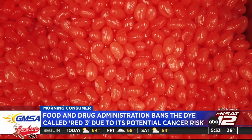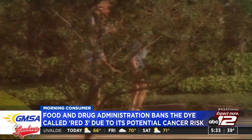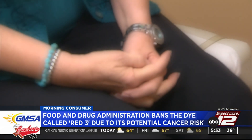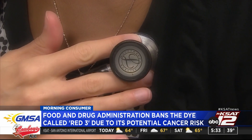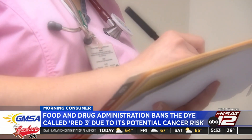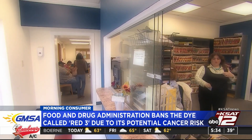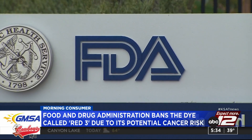Popular foods like Doritos and hot Cheetos have red dye number 40, which is still regulated by the FDA. Those of you who are big fans of Big Red — that also uses red 40. So you're in the clear there. Although there are some concerns about red 40 causing some behavioral issues, the FDA has not made any decisions on that yet. So why is red 3 the big deal?